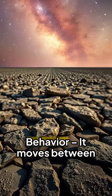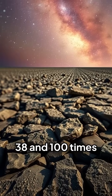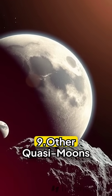8. Orbital behavior. It moves between 38 and 100 times the distance of the moon from Earth.